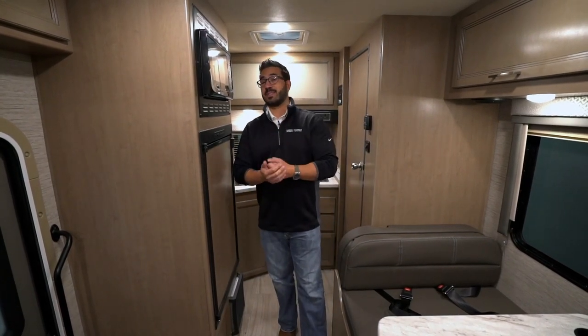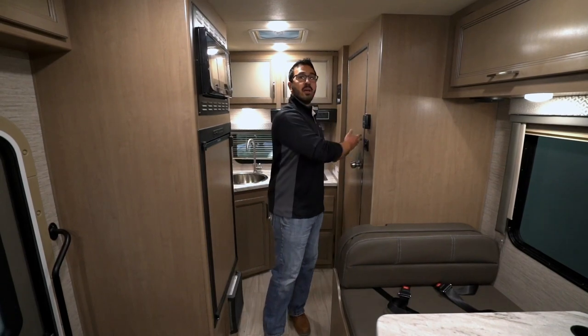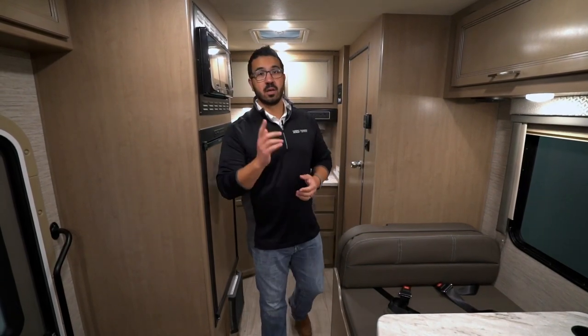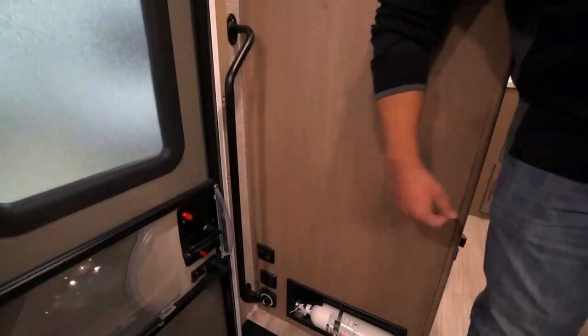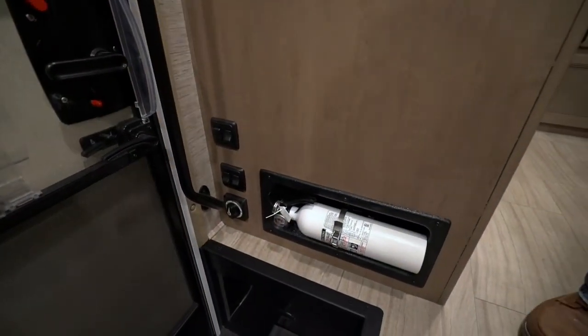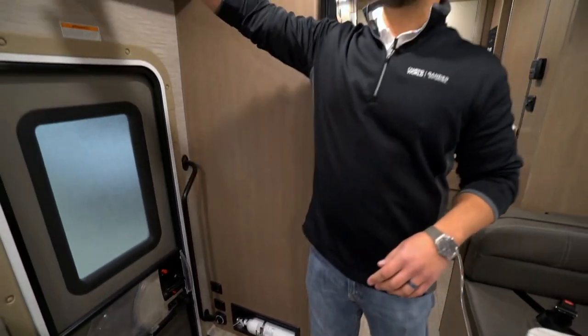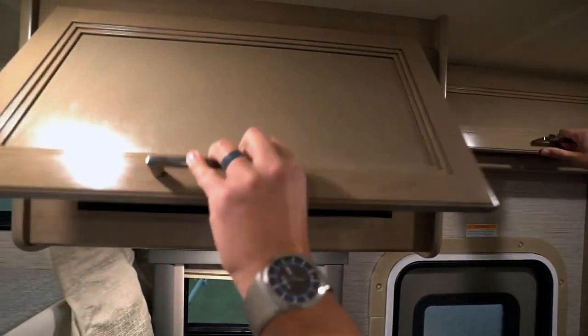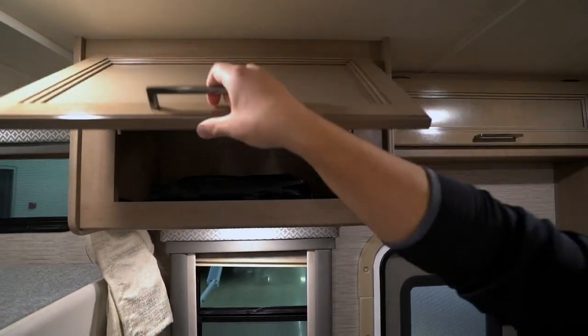We'll walk through and see a lot of things I really like about this one. One thing I like is that it's a great tailgater because you don't have any slides to contend with. So when you're traveling and need to quickly pull over, you have full access to the refrigerator, the bathroom, and the sleeping space. Right down below at the entryway, you'll see controls for your lights as well as a battery disconnect so you can kill all power quickly. You have your fire extinguisher down there too. Right up top there's storage, and more storage above that — strut supported and very easy to get to.